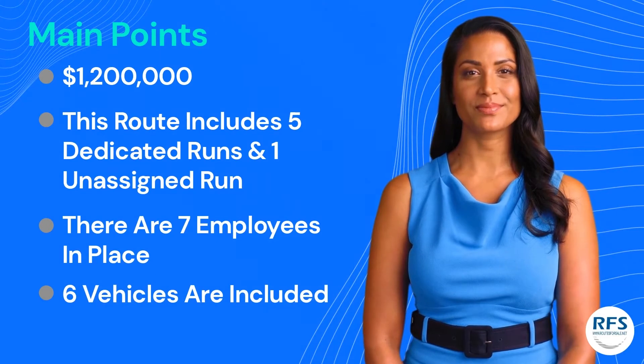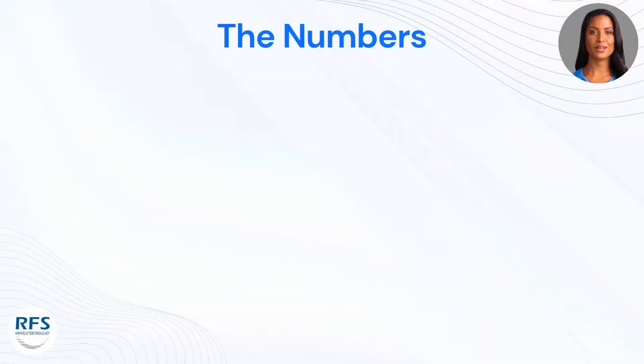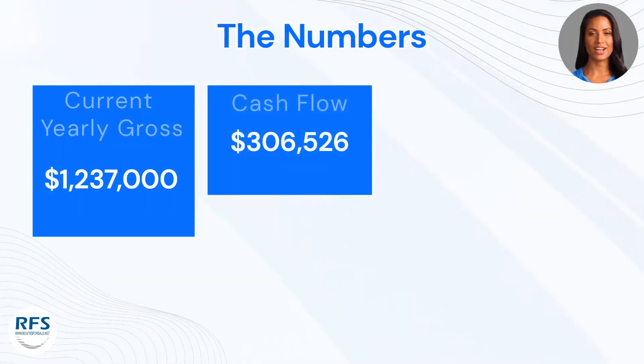The routes are purchased through the independent contractor and contracted through FedEx. As an independent contractor, you are paid by mileage plus any bonuses within your contract. It is important to note that FedEx provides a fuel supplement based on current prices. With that being said, the route grosses one million two hundred thirty-seven thousand dollars per year.